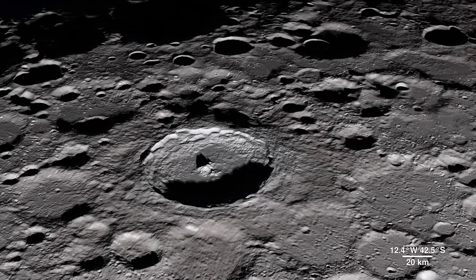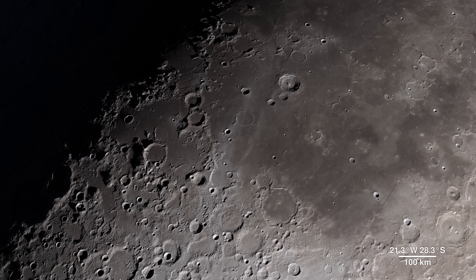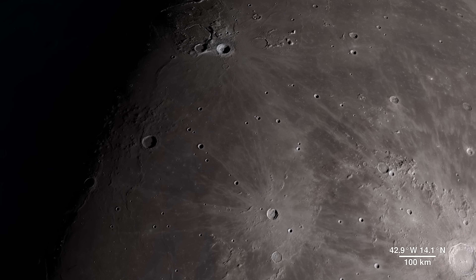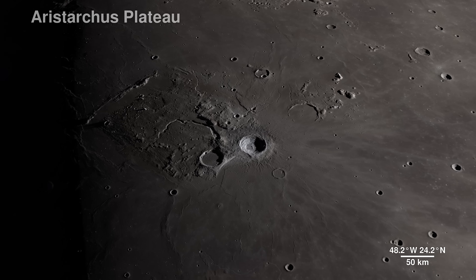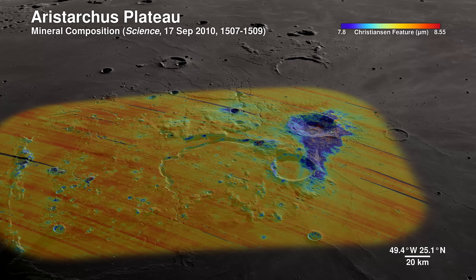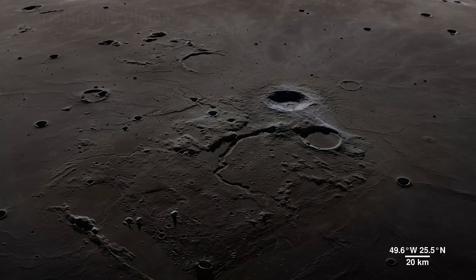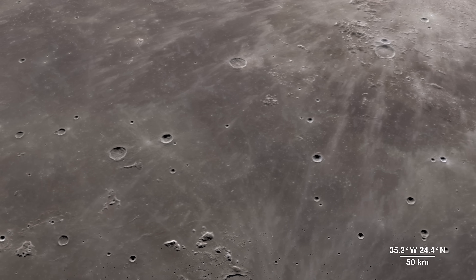Continuing across the moon's near side, we will arrive in an area ripe for future exploration, due to the diversity of impact and volcanic materials. It features a prominent crater so bright it's not only visible through telescopes, but also to the naked eye. Welcome to the Aristarchus Plateau. Here, infrared shows the mineral pyroxene in orange, and a splash of plagioclase in blue from Aristarchus Crater. This region can tell us a lot about the rich volcanic history of the moon.